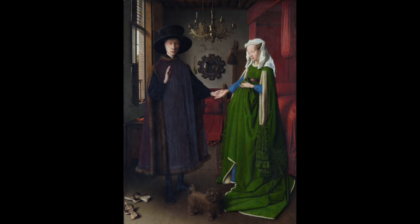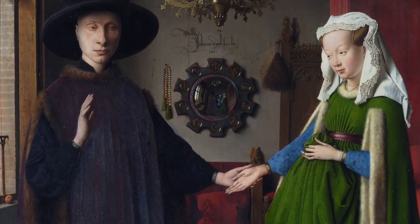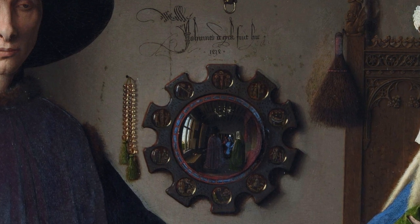The main theory that has been around for ages is that what we see here is a wedding ceremony — two people are getting married. We think that because they hold hands and he holds up his right hand as if he's promising something, swearing an oath. There are more clues that it might be a wedding. In the background on the wall — and as I zoom in you will see it more clearly — there's this signature of Jan van Eyck, who in this case called himself Johannes de Eyck.